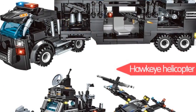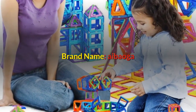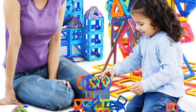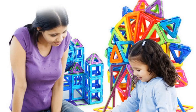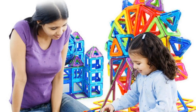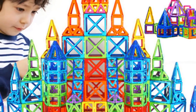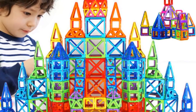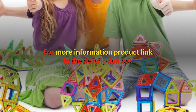Number four: brand name ibaoga, gender unisex, age range 3 years old, model number magnetic blocks, type blocks. Warning: no eating. Material plastic ABS plus strong magnet. Color multi-color, will send at random. Building blocks type: DIY 3D magnetic. For more information, product link in the description box.